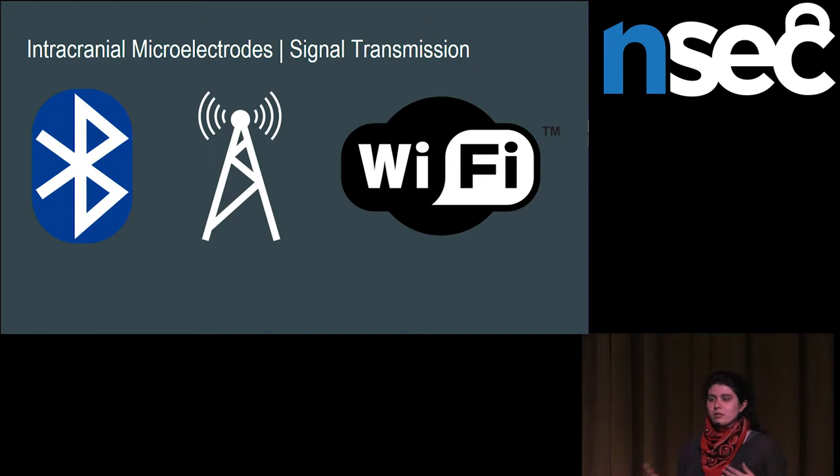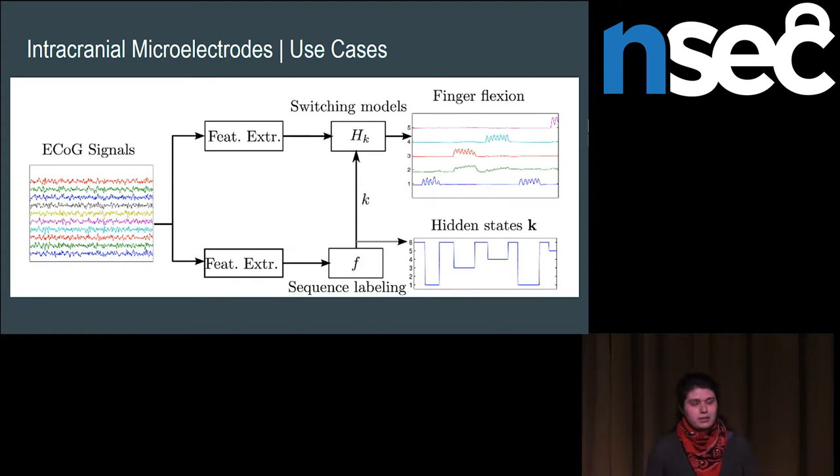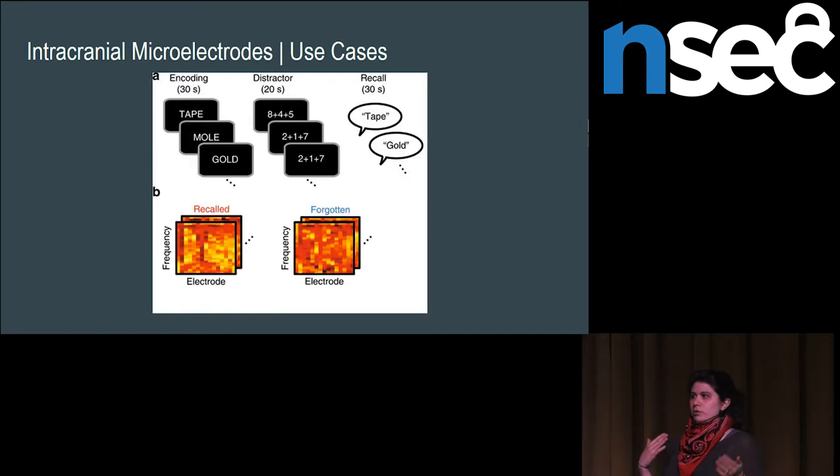You can get really cool stuff from implanted electrodes because they're closer to the brain and can provide much more detailed information. In one study, someone already implanted with these devices for medical reasons participated in the BCI Olympics — they were trying to get a measure of which finger the person was flexing. With some feature extraction on the raw signals, you can get a nice measure of which finger they were thinking of flexing and use that to control robotic devices. In another case, electrocorticography electrodes measured activity while people with traumatic brain injuries read words, predicting which words they were going to forget and which they would remember.